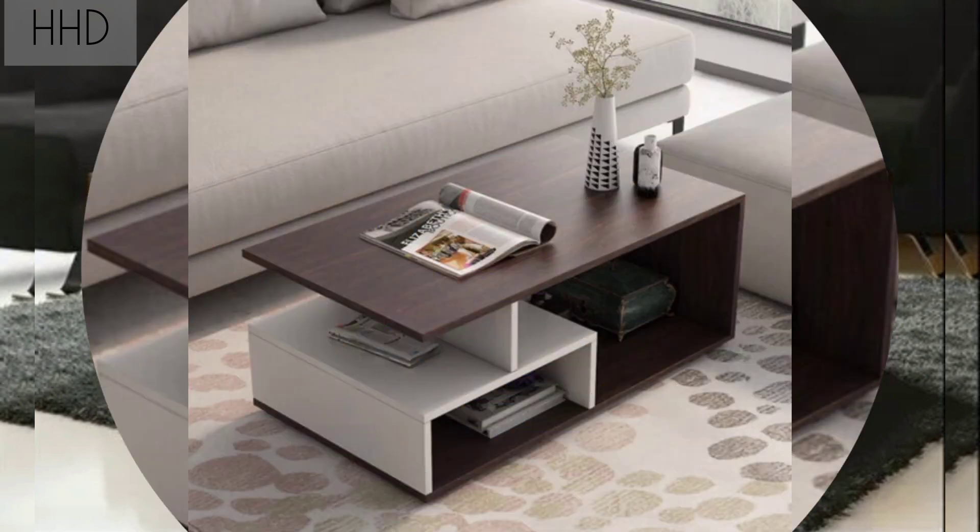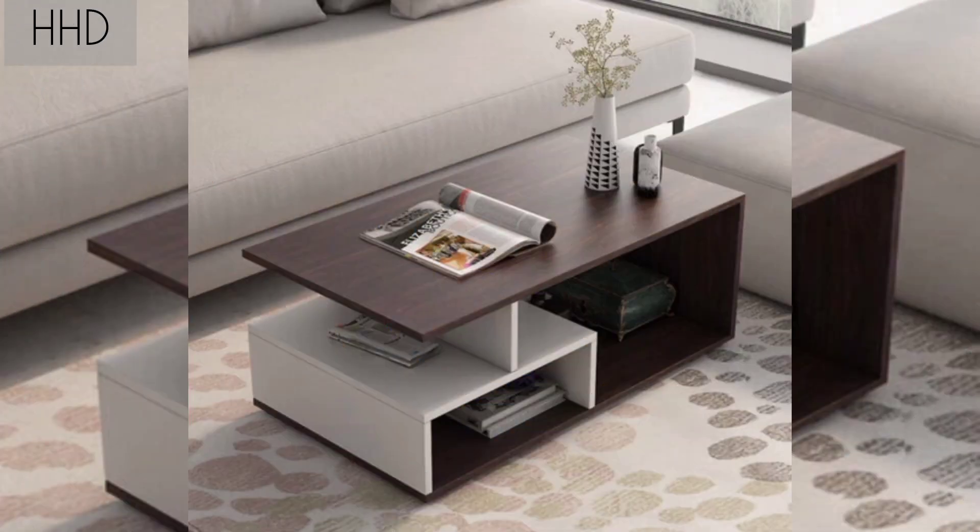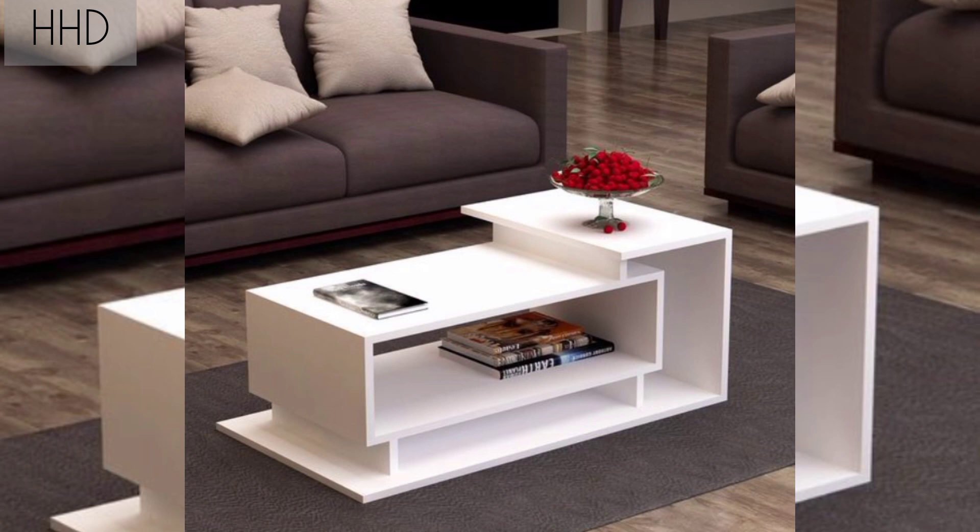We made sure to include an array of designs to fit every style and budget. All you have to do is choose which one you like best. Modern wooden coffee table designs.